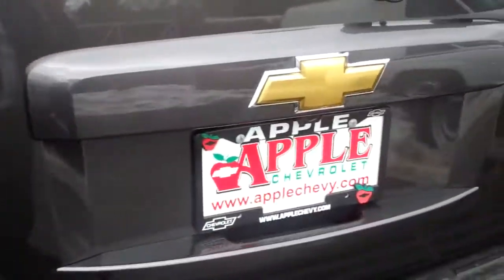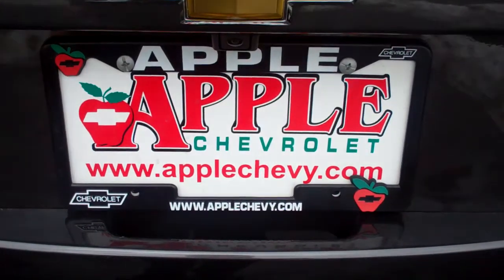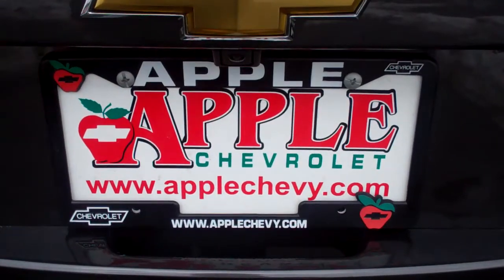There's your fine vehicle. If you need me, this is Apple Chevrolet, 708-429-3000. My name is Terry Levine. Thank you.